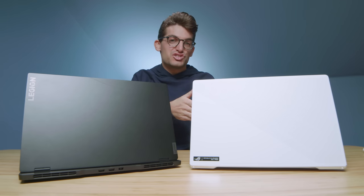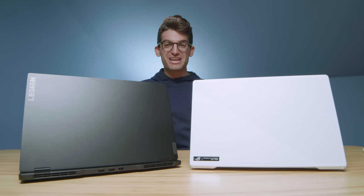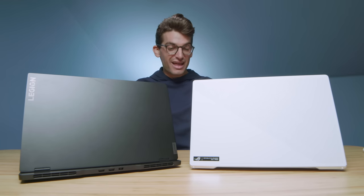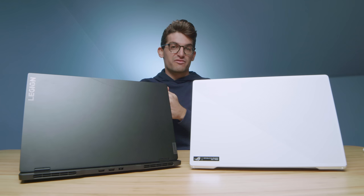The Asus Republic of Gamers Zephyrus G15 versus the Lenovo Legion 7 Slim — my two favorite laptops from 2021. If I had to put my money anywhere in the market in 2021, this is where I would be putting it. These are powerful, thin, and light laptops that pack a big punch, especially for creative professionals.